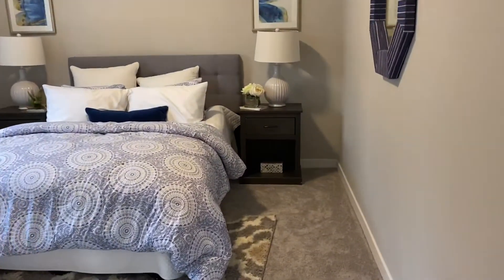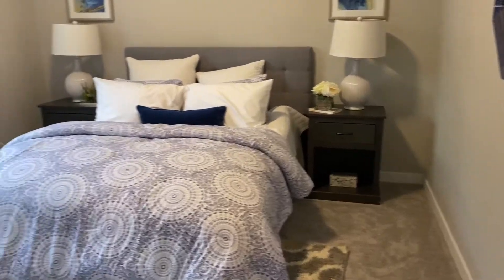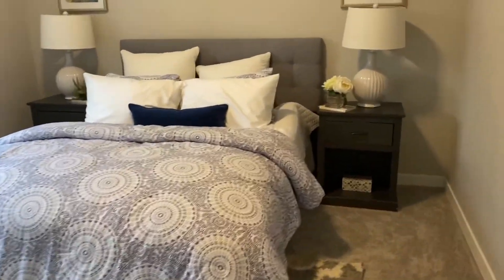The first guest bedroom has a queen-size bed with two large side tables and a wardrobe closet with double doors — a fairly long wardrobe closet.